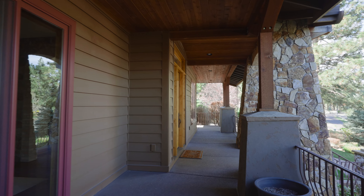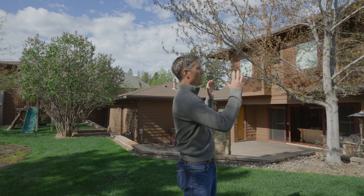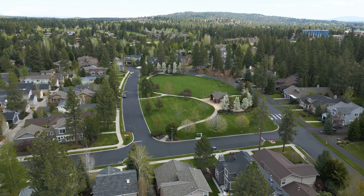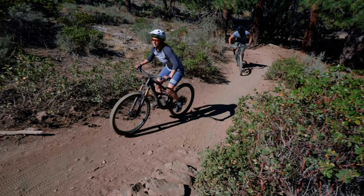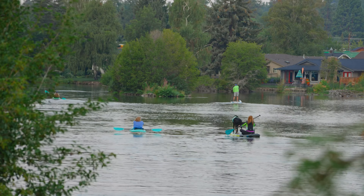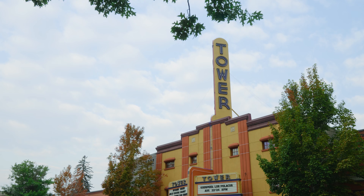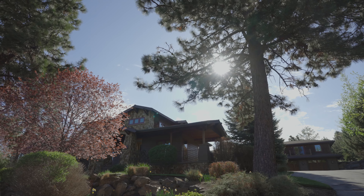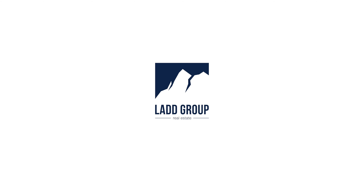This luxury estate is brought together by all the elements — custom construction, beautiful floor plan, an incredible lot and setting — and it's anchored in this Southwest Bend location that's highly coveted. Accessibility to parks, trails, the river system, and even downtown. This property really stands apart and must be seen in person to be appreciated. I invite you to come take a look — I'll see you next time.